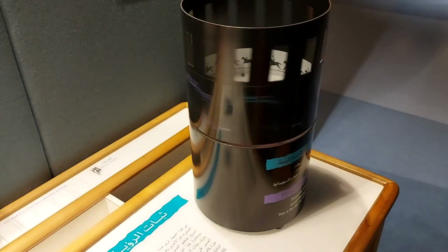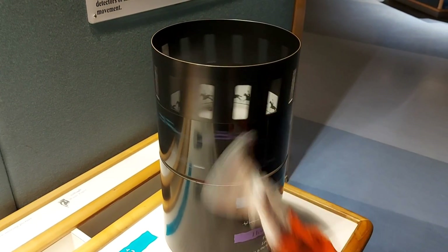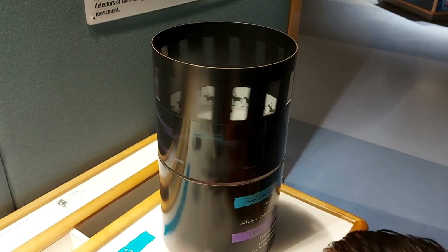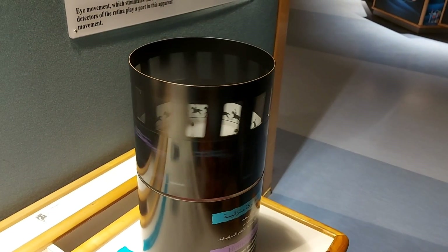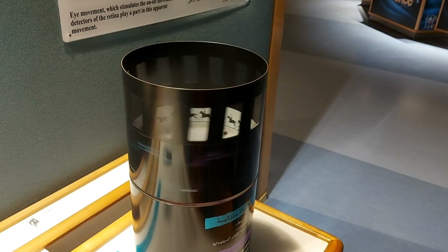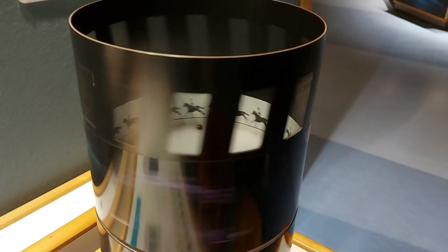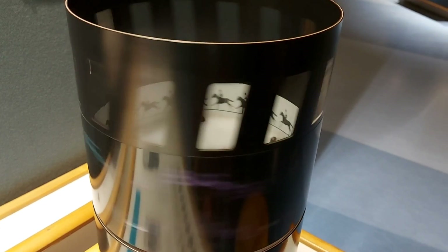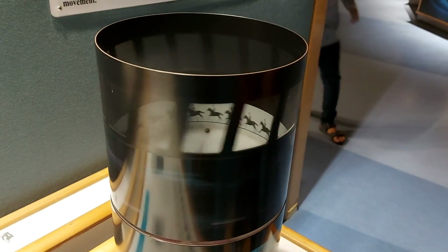Guys, this is the persistence of vision. When we actually spin the wheel very slowly, the horse goes very slow. And as we do it faster, you can see that the horse is going very fast. I am showing the horse very closely to you guys.